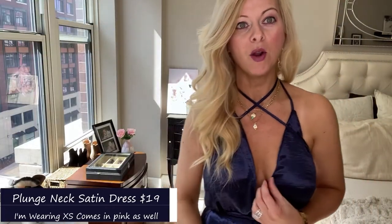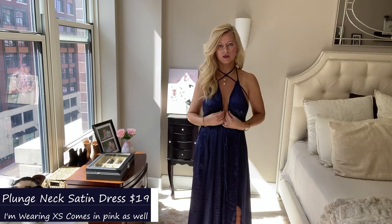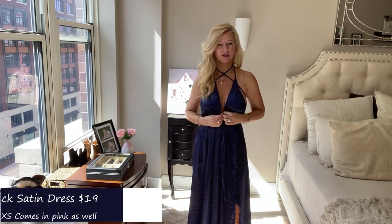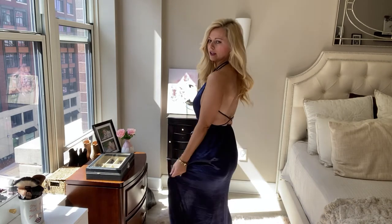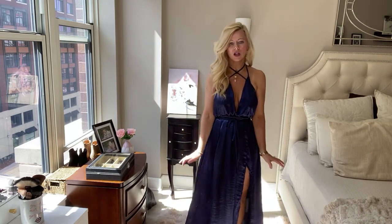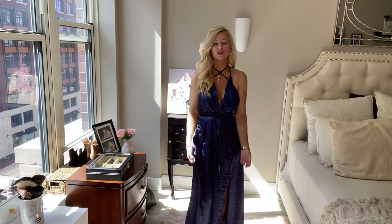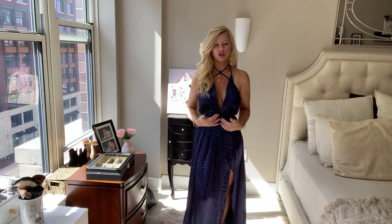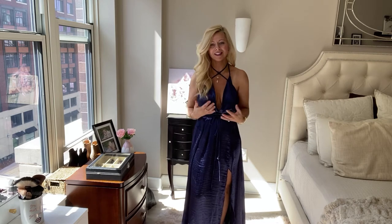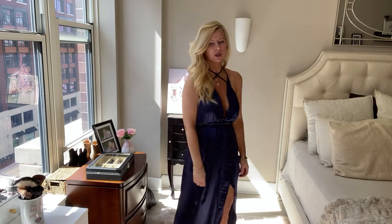So the next one is very low cut. What I would do is put double-sided tape here just because it's way too low cut for me, but it's super pretty. It's very flowy with little slits, and I feel like this would be great for a beach vacation when you're going out to dinner, or a beach wedding. The color is beautiful and the fabric is super soft. It's just too low cut for me personally, but with the double-sided tape you're good to go — otherwise it's really, really beautiful.